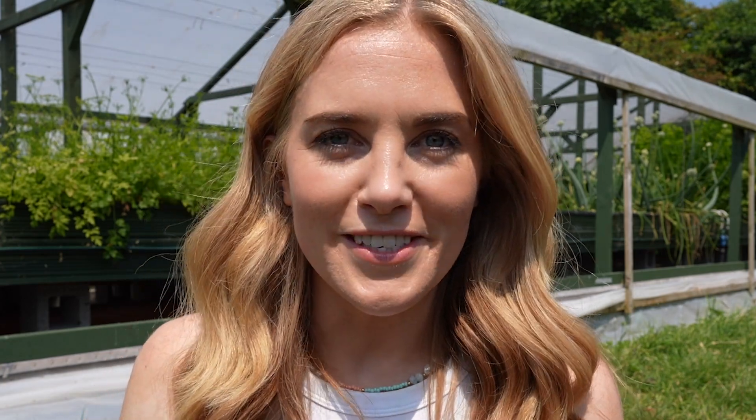Aquaponics is a type of ecosystem made by humans where fish, plants and bacteria all live and work together. They help each other to stay clean, healthy and grow big and strong. At its simplest, thanks to the amazing work done by bacteria, the fish waste is able to feed the plants and the plants are able to help keep the water clean for the fish.